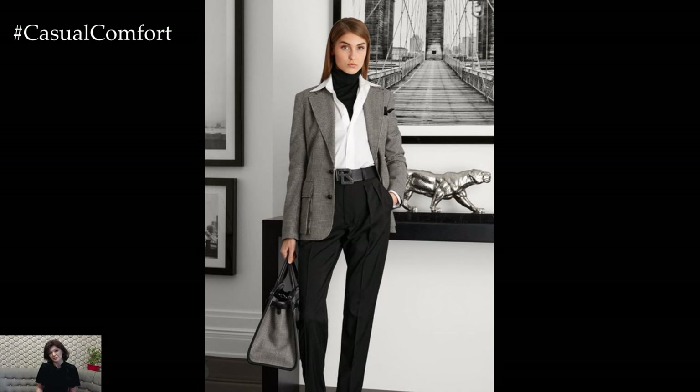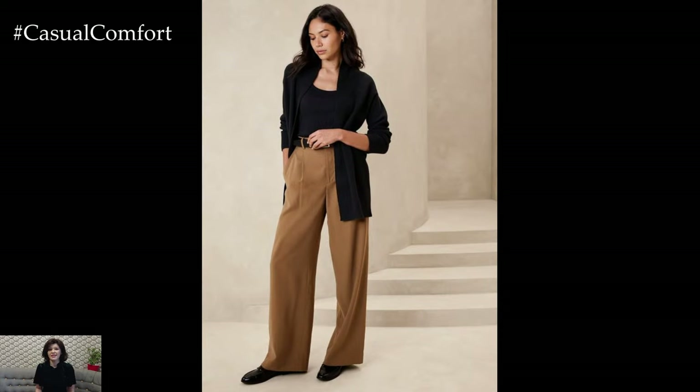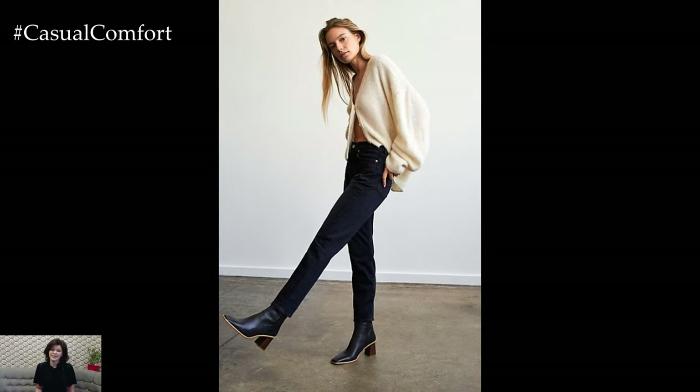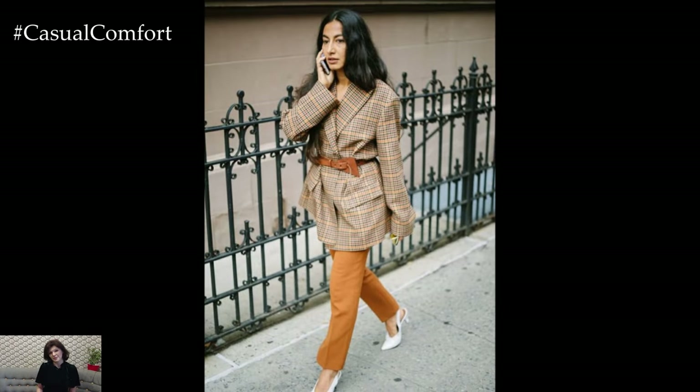But we're not just discussing any business casual — we're focusing on how to make it elegant, sophisticated, and perfect for the modern woman. Whether you're heading to the office, meeting clients, or even attending a work event, these outfit ideas will have you looking polished and professional without compromising on style.